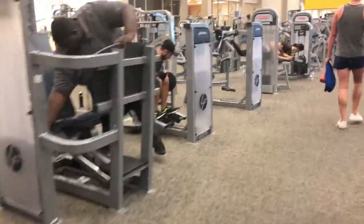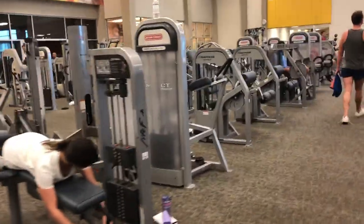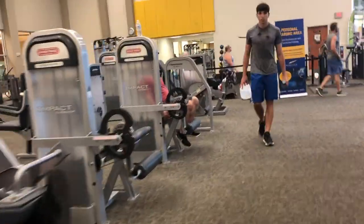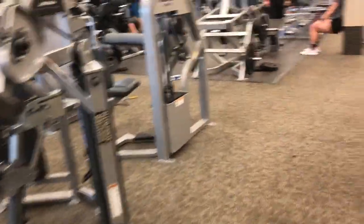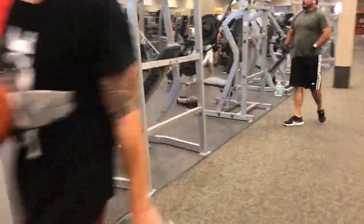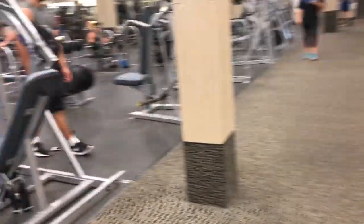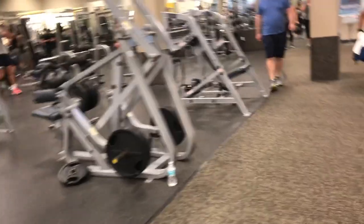Legs. Got some hip abductions. Kneeling leg curls. Nitro, Nautilus, Impact. Some more legs, some calf. Check this out — got some chest again. They got a lot of stuff here. I like this equipment. They got a lot of different things here that not a lot of LA Fitnesses always have.